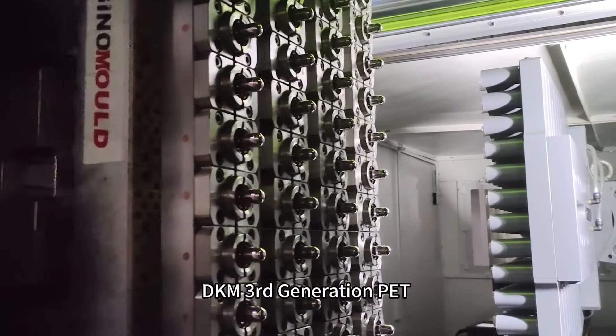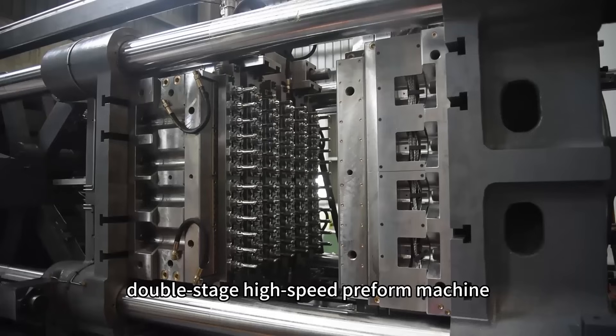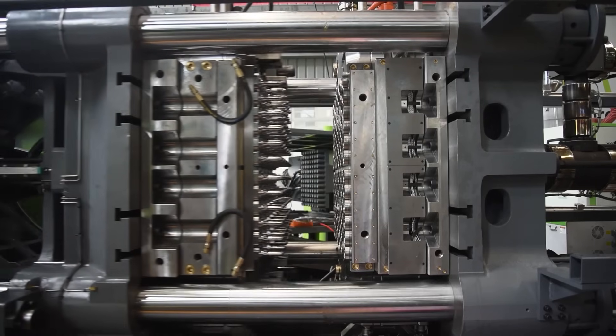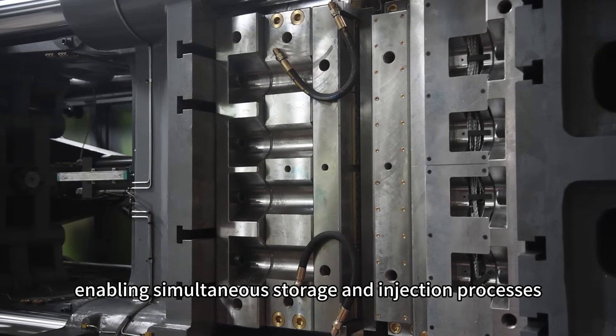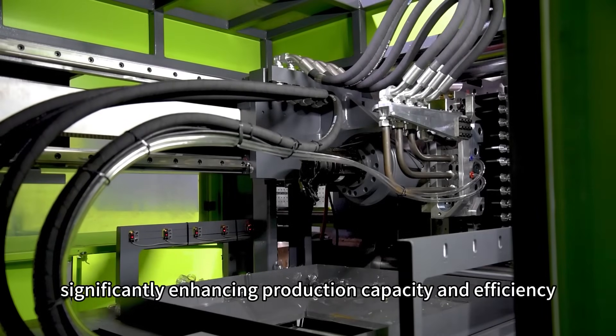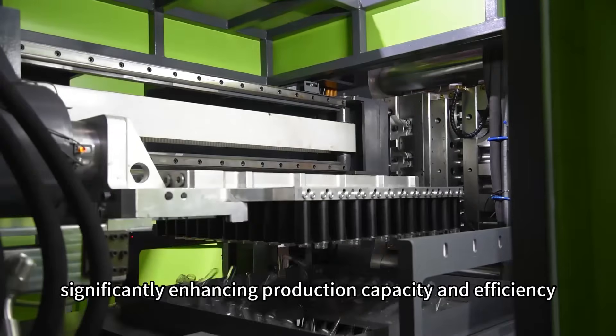DKAMP's third-generation PET double-stage high-speed preform machine, paired with a dual-position cooling robot and dual barrel design, enables simultaneous storage and injection processes, effectively shortening the cycle time and significantly enhancing production capacity and efficiency.